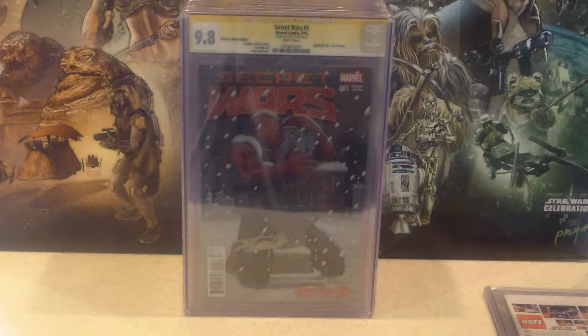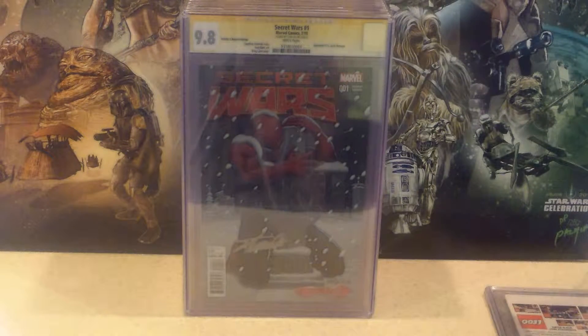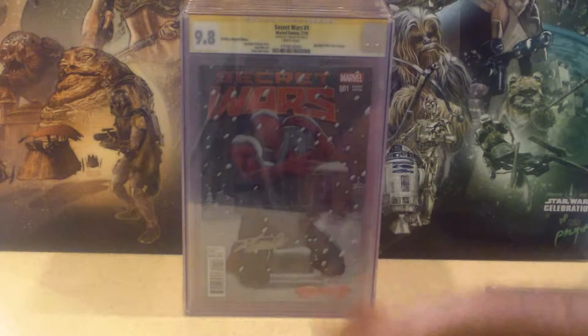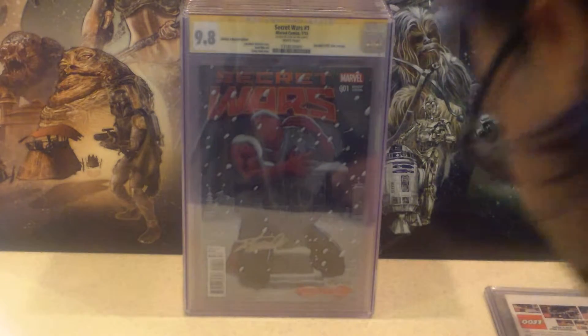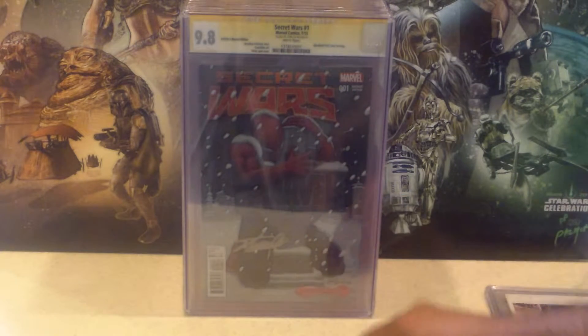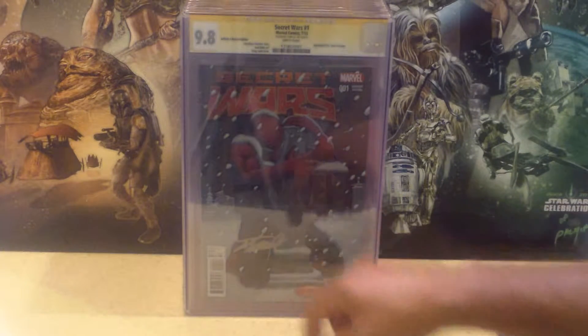This one is Secret Wars No. 1. If you collect comic books, you're aware this is an ongoing series right now — it's the end of the Marvel Universe as we know it. There's Spider-Man right there holding onto a tombstone that says 'Marvel Universe 1961 to 2015.' This is basically an homage to Daredevil No. 182 — if you remember that cover, he was on a tombstone but Electra's name was there. And you can see Stan Lee's signature right there.